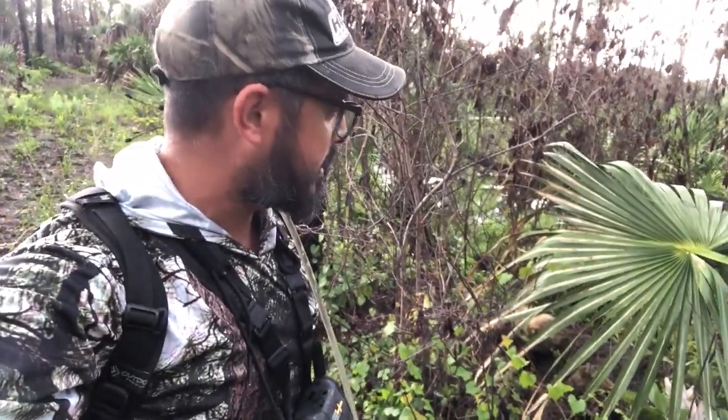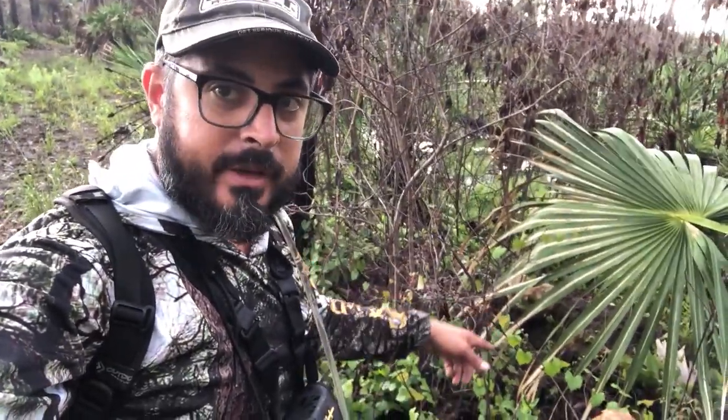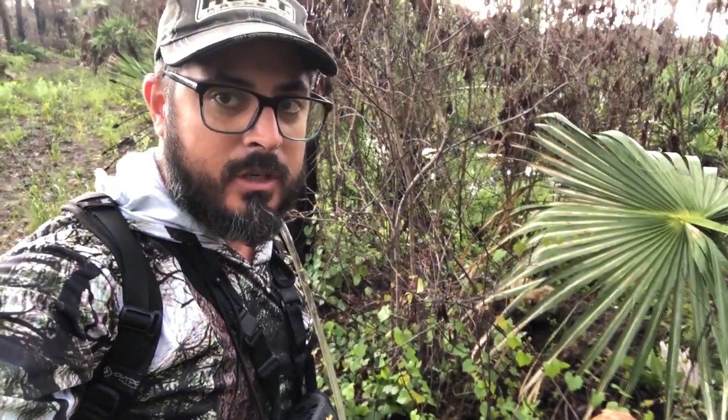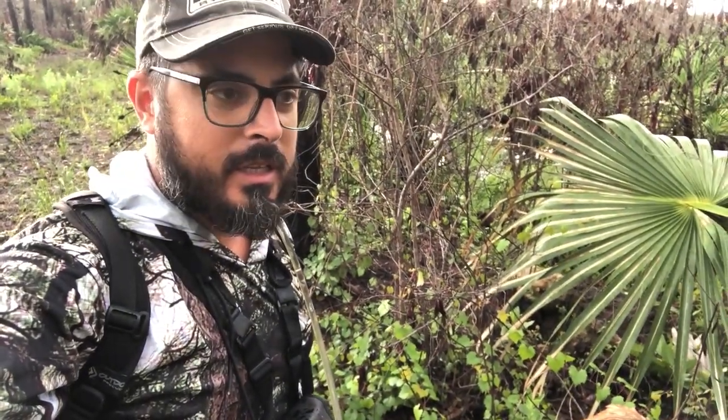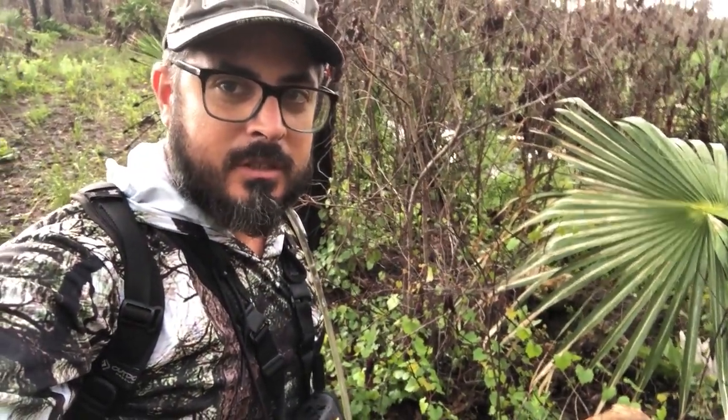So I was walking down this trail here and there was a coyote right over here. When I came around the corner it booked it that way. But as I started to look, it looked like he was digging a hole or something. Let's check this out.